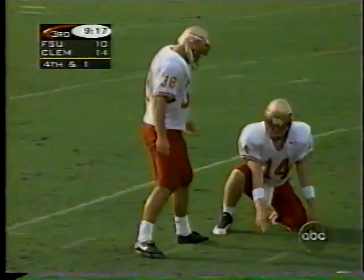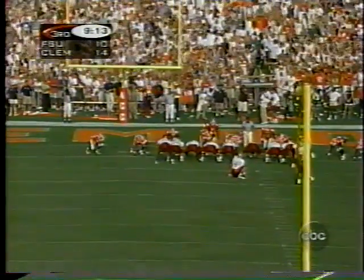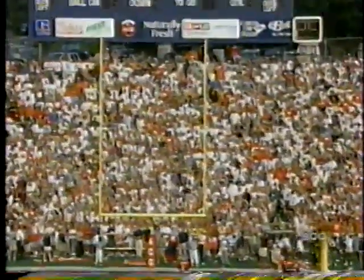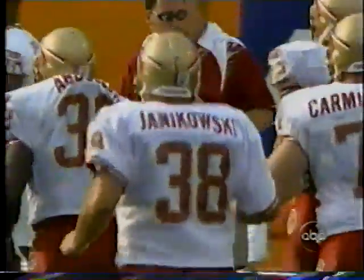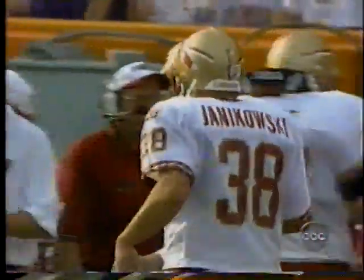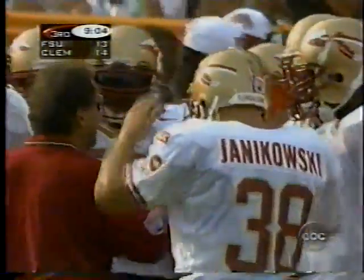Janikowski is going to do all the field goal kicking — it might be for the rest of the year. Remember, Dramatica missed one earlier. The true freshman lines up for a 22-yarder — and that quiets the crowd momentarily. What a great stand by the Clemson defense after giving up the big play to Warwick — they hold Bobby Bowden's Seminoles to a field goal. 9:04 remaining in the third quarter. Janikowski's field goal cuts it to 14-13, Clemson in front.